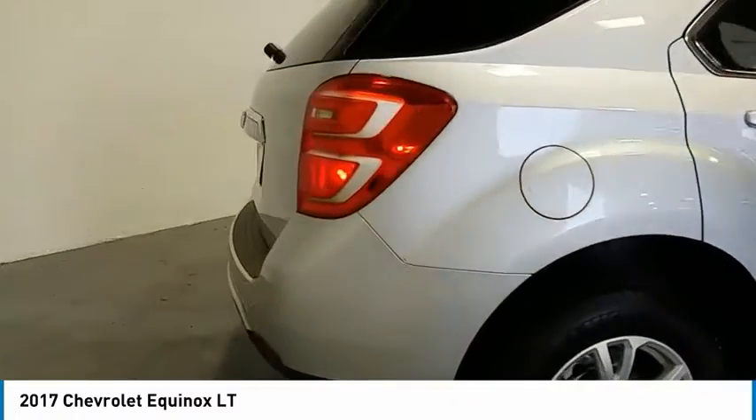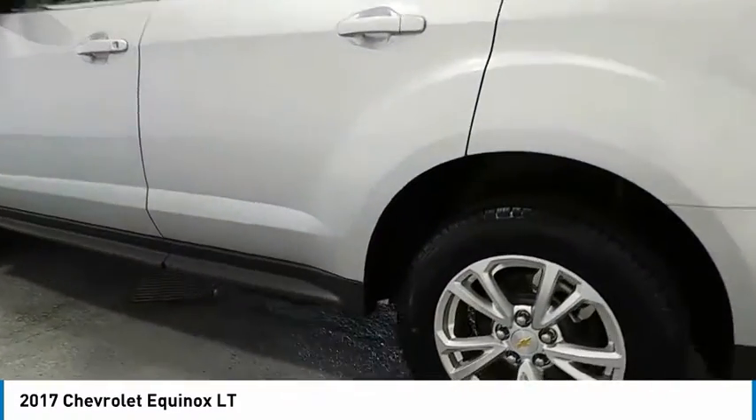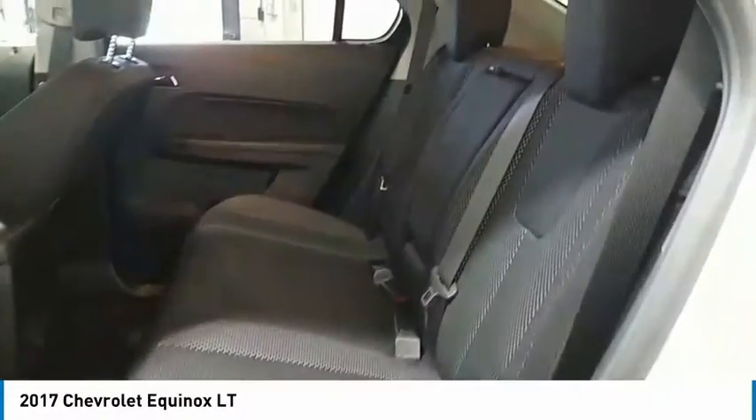Here are some of this vehicle's great options: aluminum wheels, heated side mirrors, traction control, daytime running lights, remote keyless entry, FWD, mirror memory, backup camera, heated seats, security system. Wouldn't you look great in this vehicle?